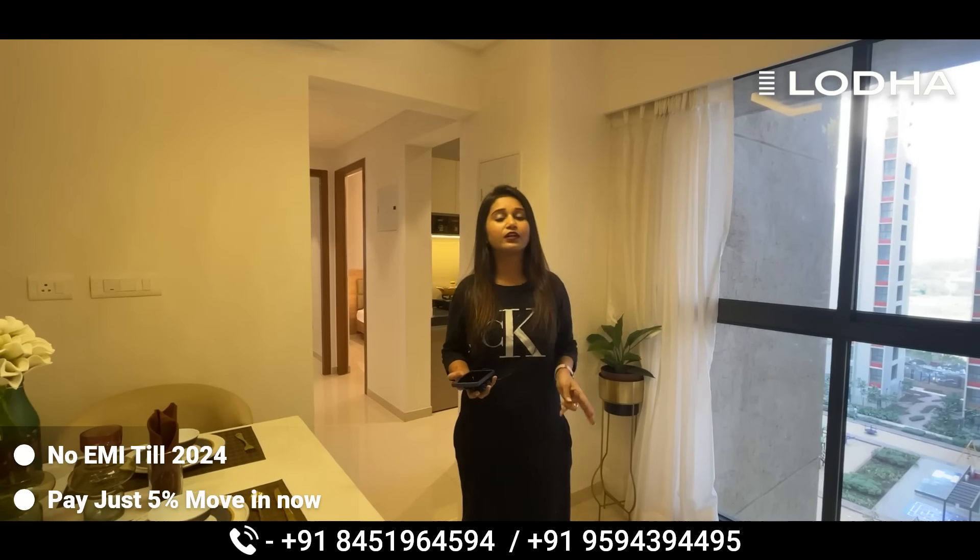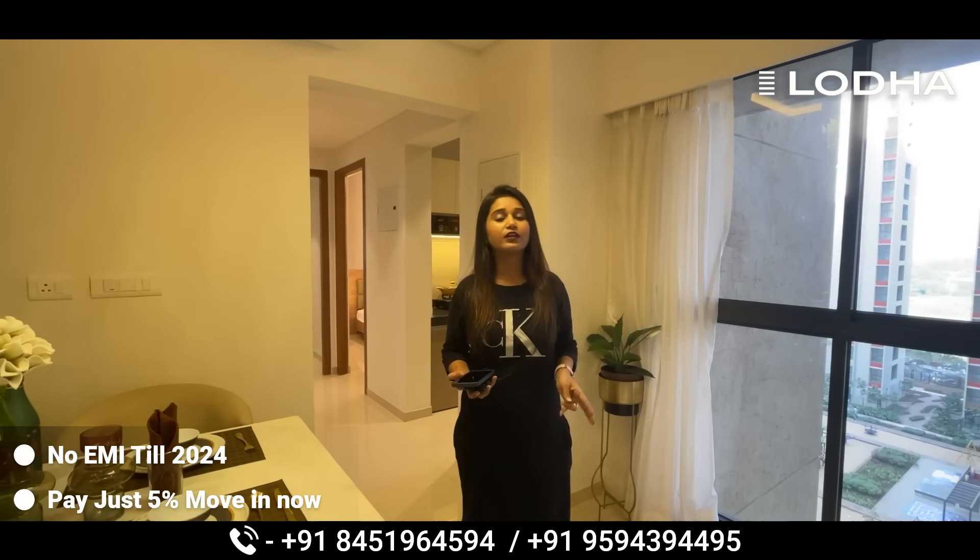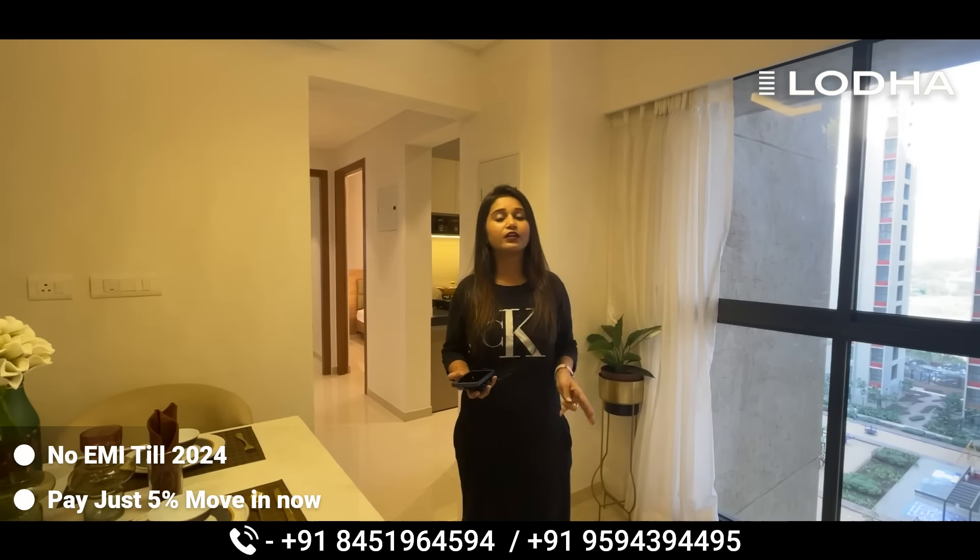Now let's talk about our offers. The first offer is no EMI till 2024, and the second offer is 5% pay. You can buy and get immediate possession in this flat. I hope you liked this video — if you want a ready-to-move-in flat, please contact us using the details below.